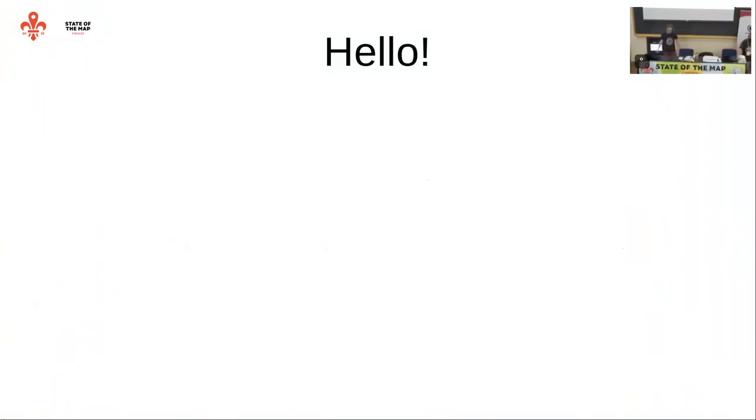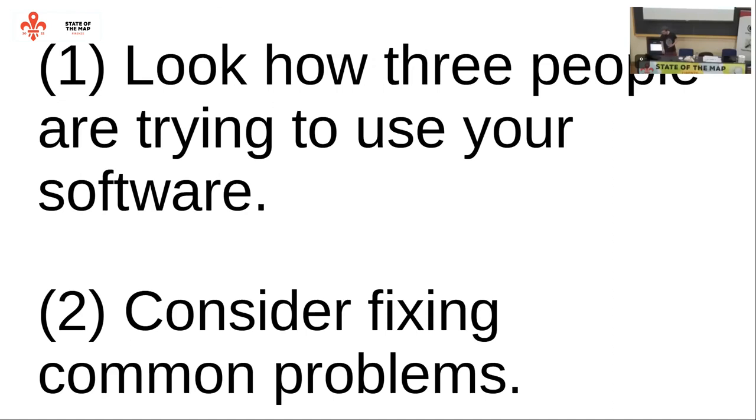Hello everyone. I want to share a bit of what I learned, and hopefully it will be useful - maybe even useful to show how certain things are developed. My proposal is to actually look at how people are trying to use software, and consider fixing the problems that are common among them. The trying part is exactly why it is worth doing this.